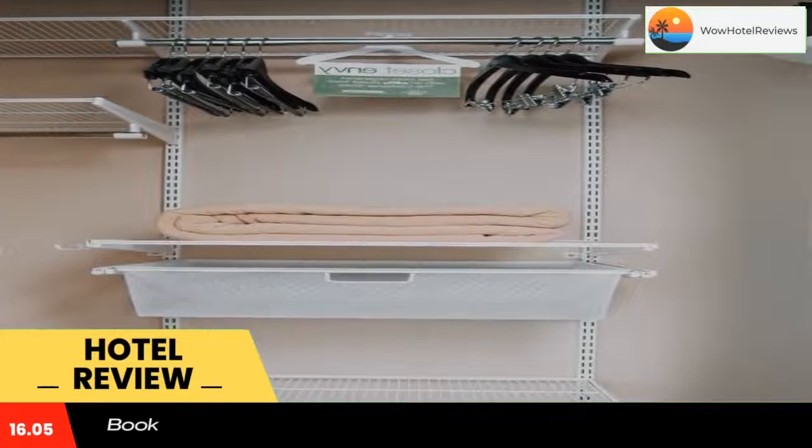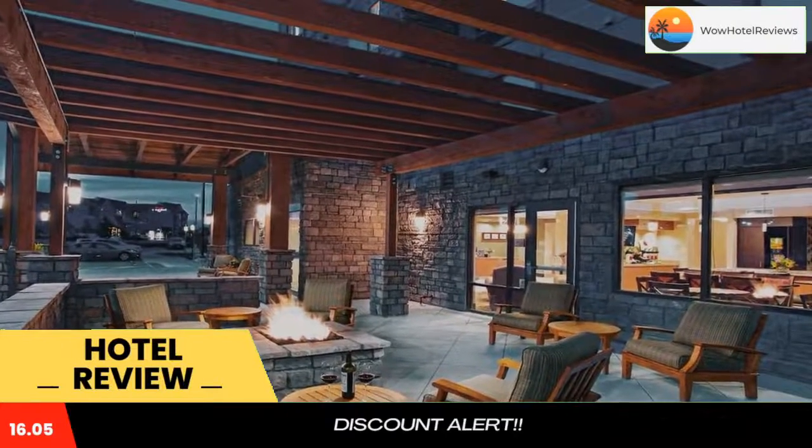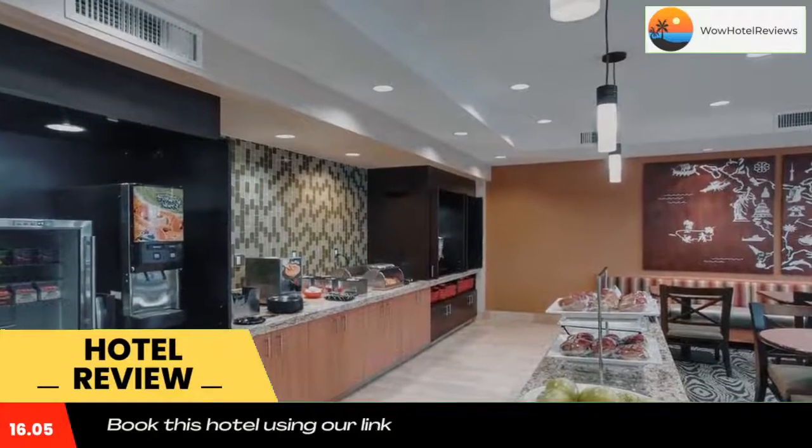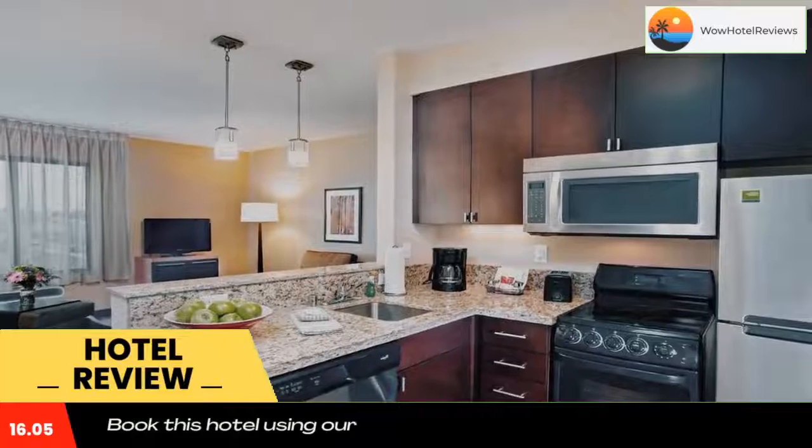Featuring an outdoor pool, this hotel is just 4 minutes drive from the Interstate 90 motorway in Billings, Montana. A free complimentary breakfast and free wifi access are provided at Town Place Suites by Marriott Billings.